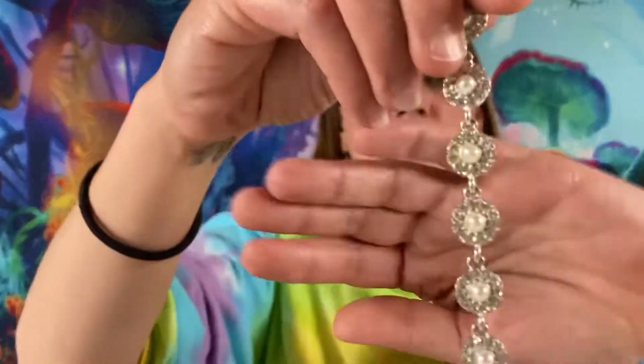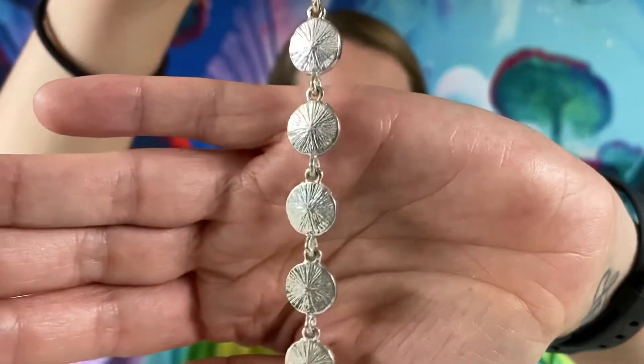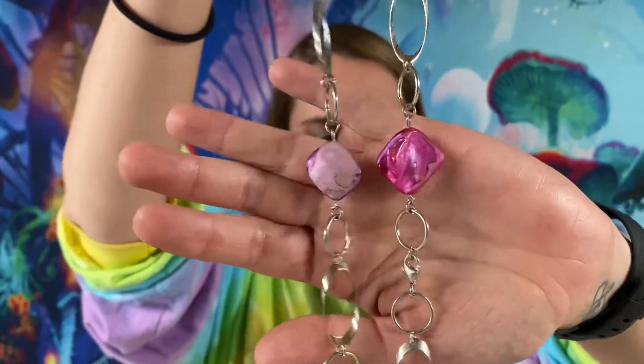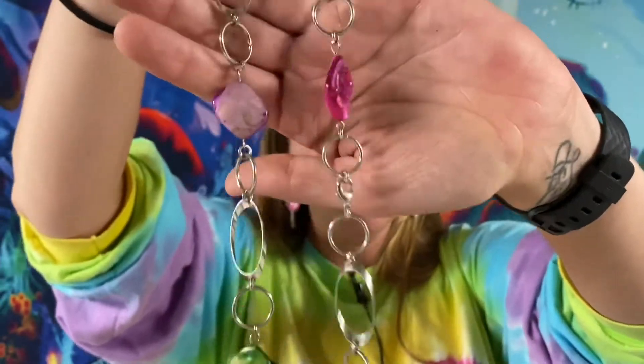Here is a really pretty silver tone 7-inch Napier bracelet with some rhinestones and faux pearls. That one will be $3. Here we have a 30-inch dyed shells silver tone necklace — that one is $5.